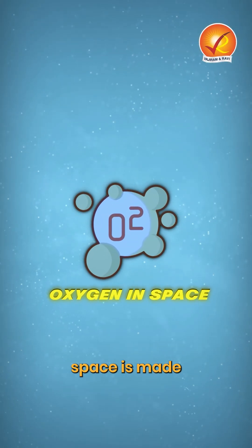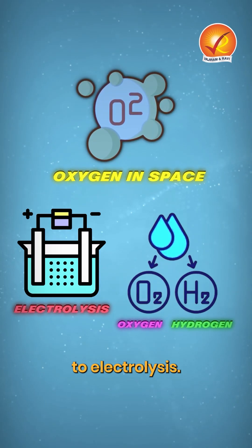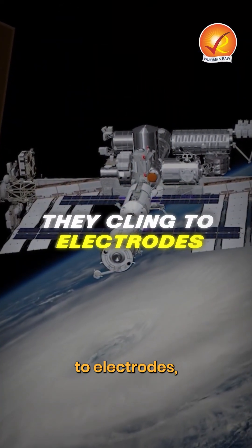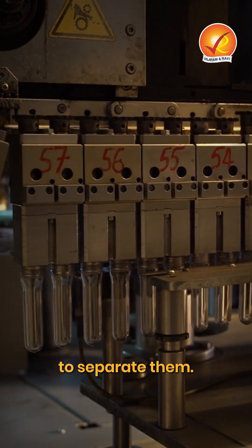Normally, oxygen in space is made by splitting water into hydrogen and oxygen through electrolysis. On Earth, oxygen bubbles rise freely. But in microgravity, they cling to electrodes, slowing production and requiring bulky machinery to separate them.